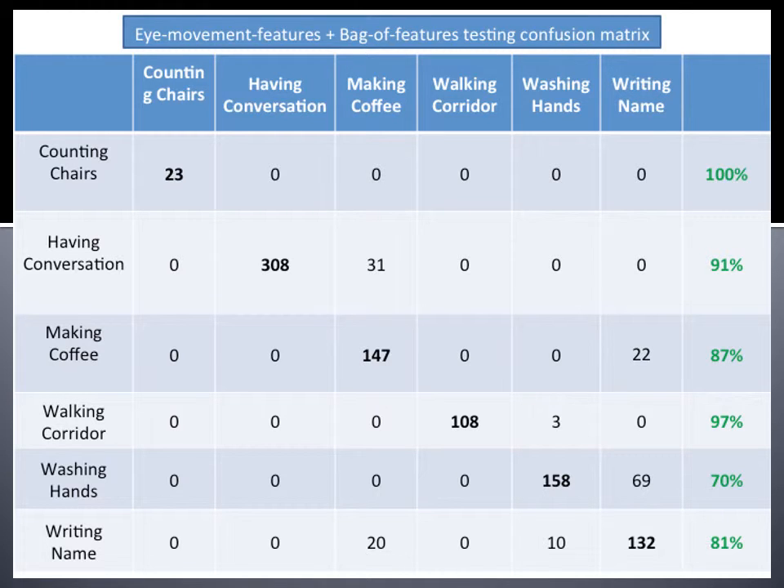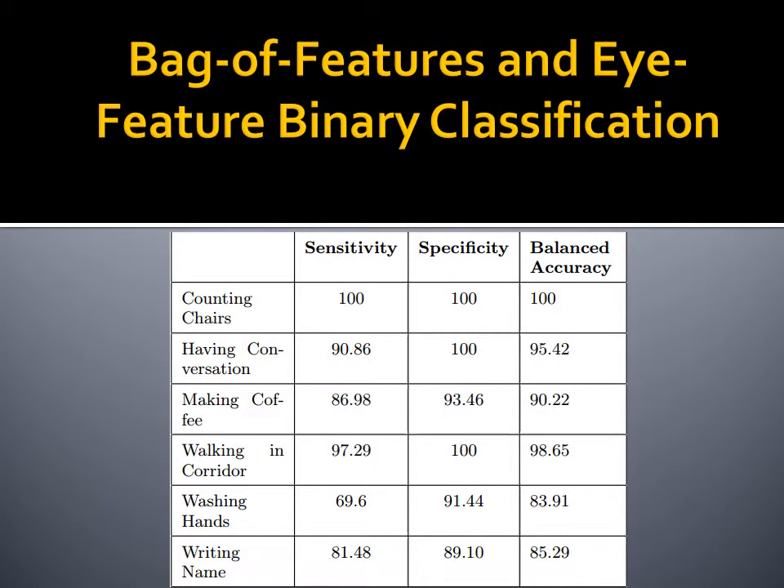Here is the confusion matrix from our tests in regards to the combination of both bag of features and eye features. Notice that using the technique we developed, we were able to raise the accuracy of correctly classifying washing hands to 70% from 39%, and making coffee to 87% from 48%. The binary classification for the combination of bag of features and eye features raised the overall balanced accuracy to 92.25%, as opposed to the 78% and 79% accuracies we were getting with each technique individually.